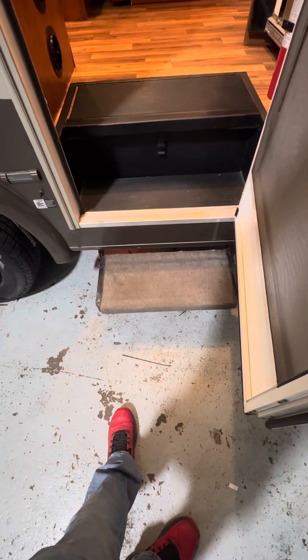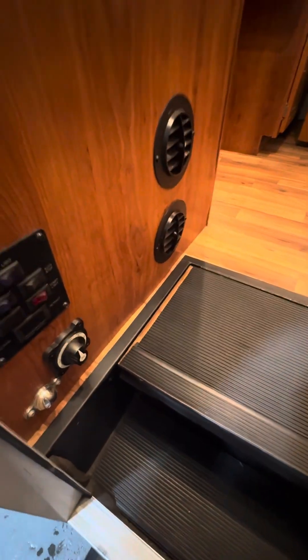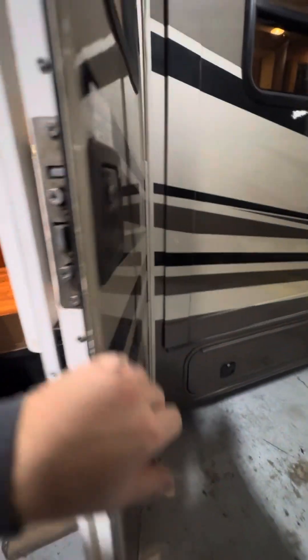This does have a power step — as the entry door is opened the power step will come out, and as the door is closed the power step will close automatically. If you're going in and out of your camper a lot and want the step to stay in the out position, there's a button just inside the door labeled 'auto step' — you can shut that step off and go in and out without the step retracting every time you close the door.